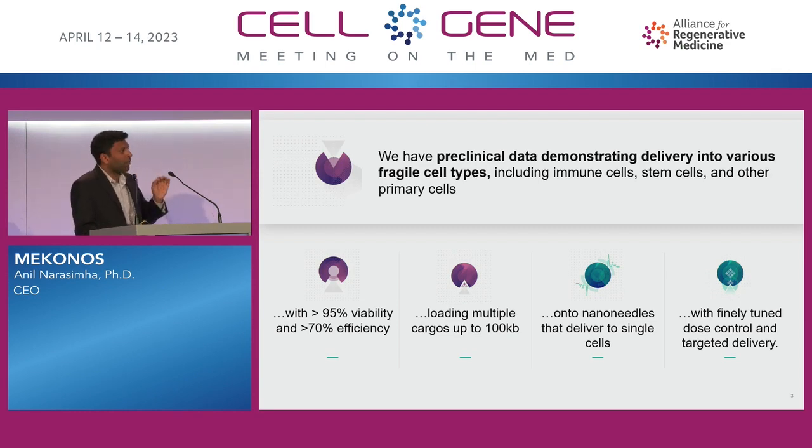The whole point of this is single-cell level nanoneedle injection of payloads, and this idea of dose control — finely tuned dose control and targeted delivery. If you want to deliver directly into the nucleus, obviously for some DNA payloads, that's possible with our system.